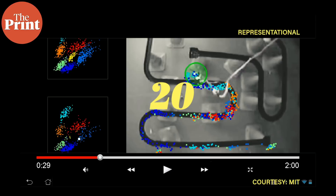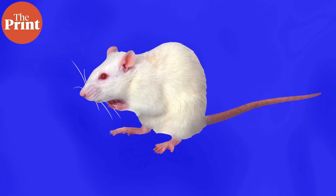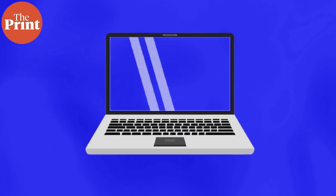This original experiment was conducted on rats. The new experiment on time cells was performed with humans — specifically 27 people — by researchers at New York University. The participants were patients waiting for surgery for severe epilepsy and had already had electrodes implanted in their brain as part of their pre-surgical procedures.